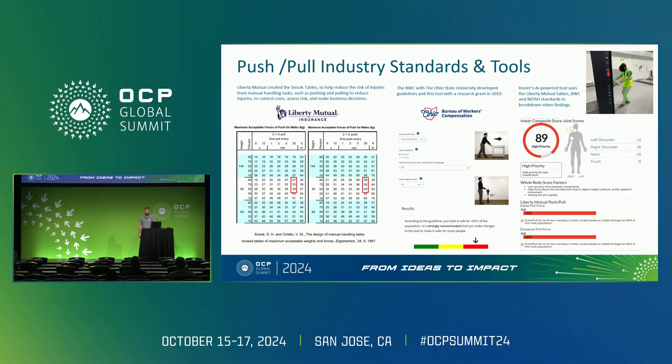Now that we've established the significance of the push and pull forces we measured, it's important to understand the tools available for evaluating these forces against industry standards. This slide highlights some key tools and guidelines instrumental in assessing the ergonomic safety for manual handling carts.